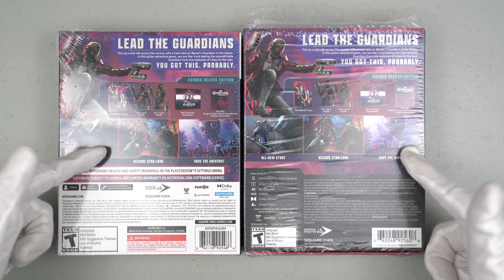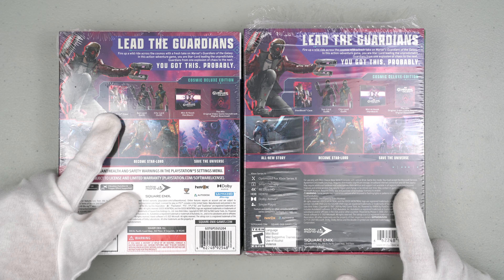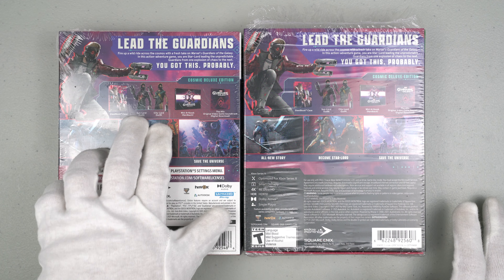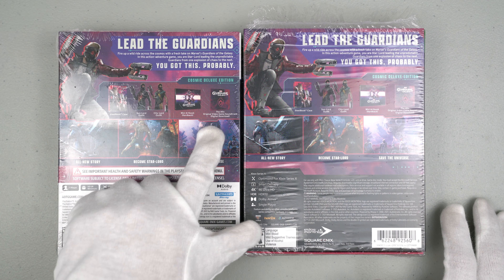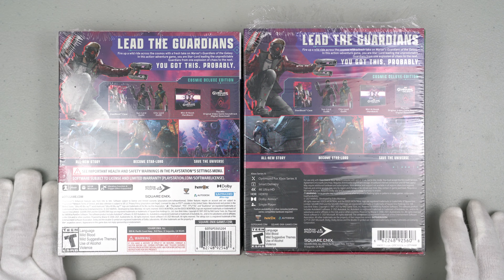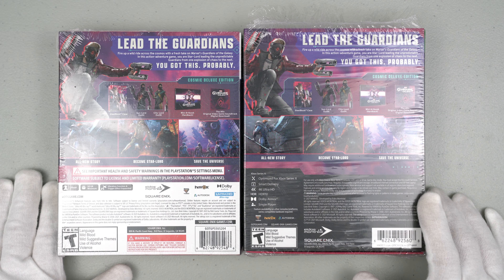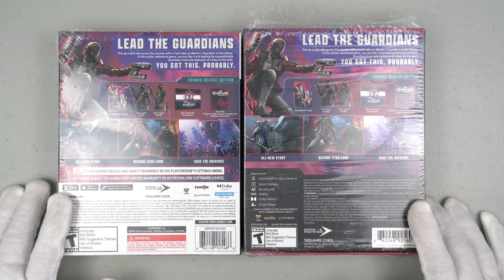This is the content of the game. It comes with the steelbook, which is different from the pre-order bonus steelbook. It also comes with two skins, a mini art book, and the hits original video game soundtrack as a digital download — it's only digital. That's very disappointing. Why didn't they include a physical soundtrack? And of course it comes with the game.